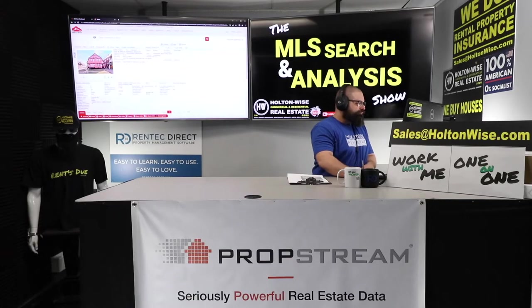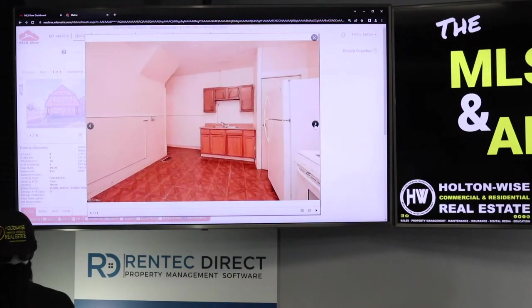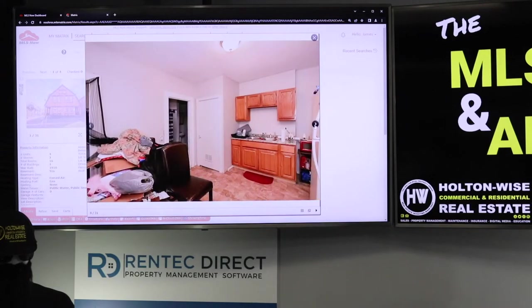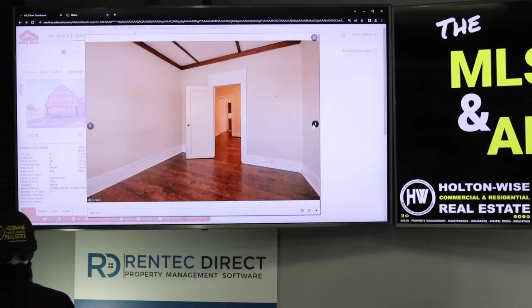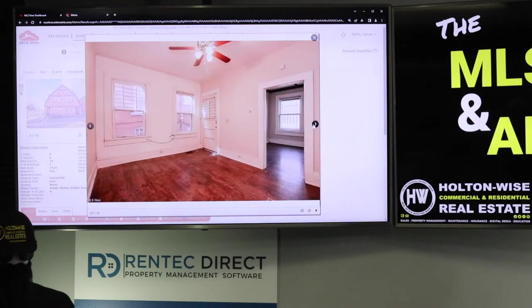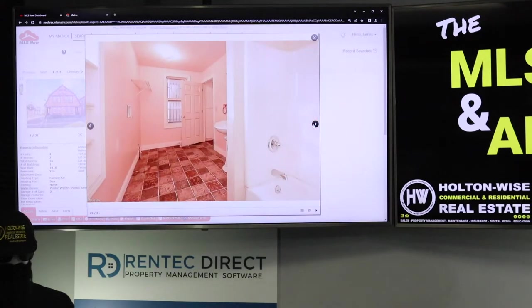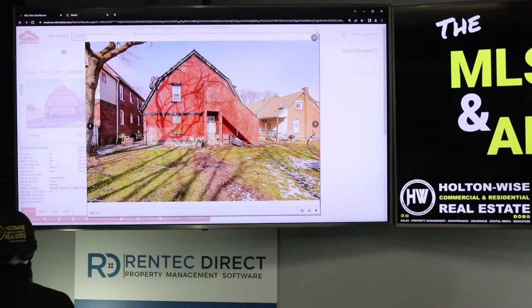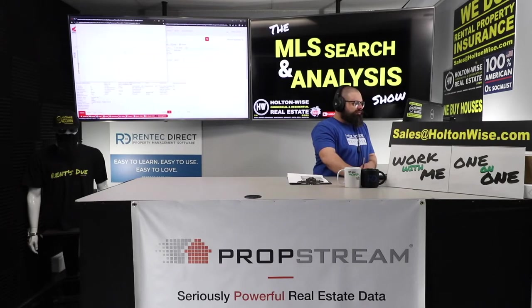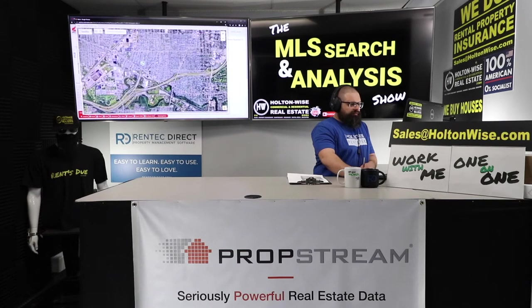That would be a long-term cash-on-cash return of 18%. Three of the four units are already occupied. The vacant unit doesn't look amazing but we should have no issue getting someone in there at $675. Holton Wise can give you a rent-ready bid — we'll put in a couple dollars to make it appear a bit nicer to keep vacancies low. This is a D/C grade neighborhood. You're going to want to put Section 8 tenants in here — Section 8 does the best in this type of area.